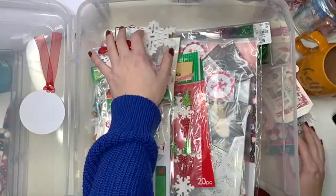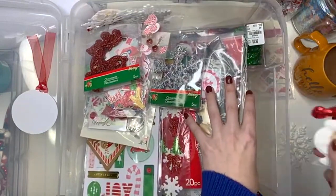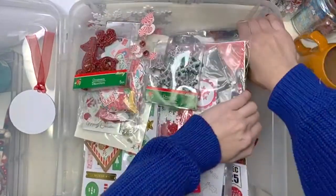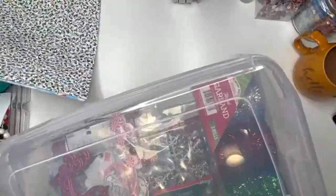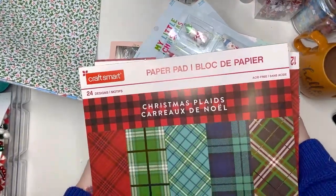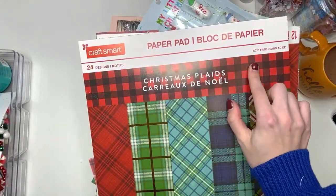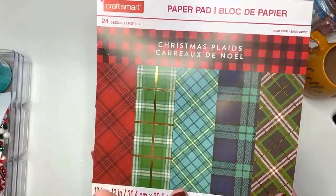I wish we had a Hobby Lobby or Dollar Tree here in Alaska — we only have Michael's and Joanne's. When I first got a Hobby Lobby here I was obsessed. I just discovered it last year. It's still far but I try to go every so often. So let's move this one kind of out of the way. Oh my god there's gonna be stuff falling all over my room. Okay let me go through a million paper pads that I have just laying around. I know I have a lot of these Christmas plaids.